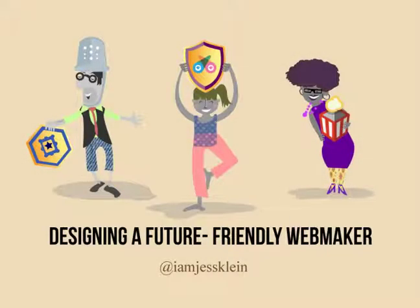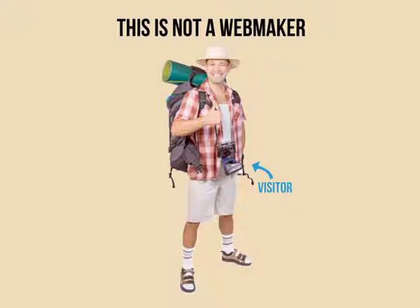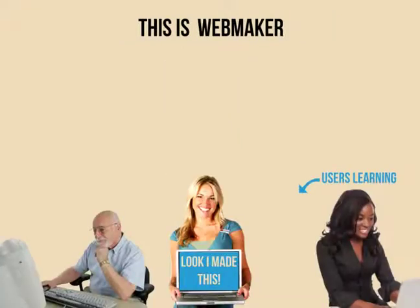Hi, I'm Jess Klein, and today I'm going to talk to you about designing a future-friendly webmaker. We know that this is not a webmaker — somebody who visits our website, gets a little bit of information, and goes away forever. But we know that this is a webmaker: an engaged user who's coming here to learn something.